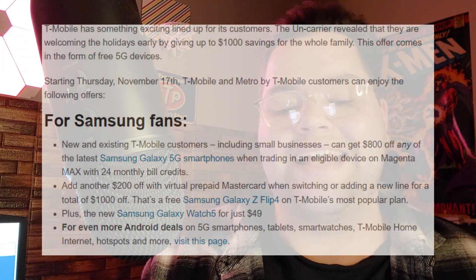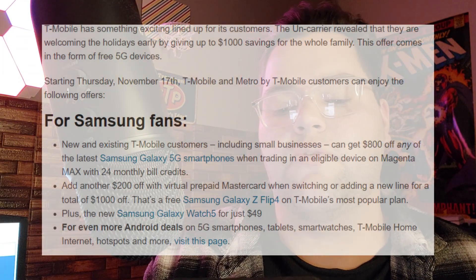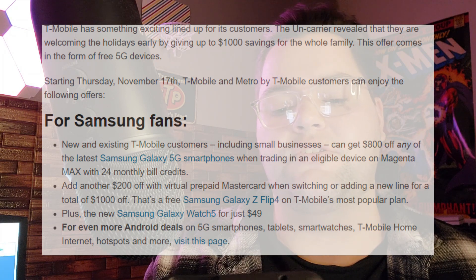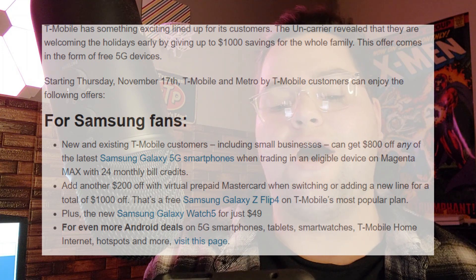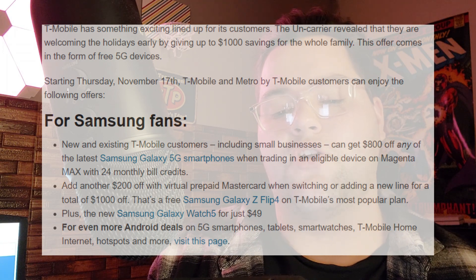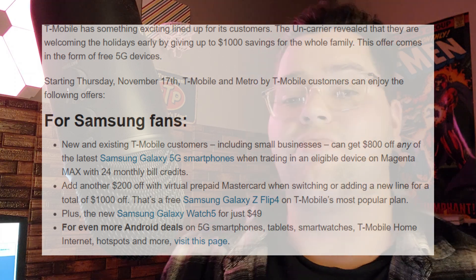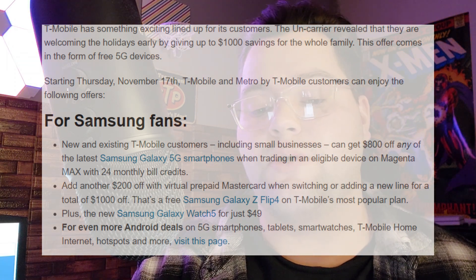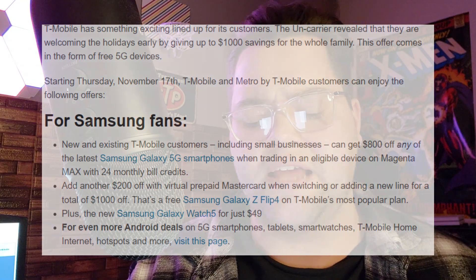It says T-Mobile has something exciting lined up for its customers. The Un-carrier revealed that they are welcoming the holidays early by giving up to $1,000 of savings for the whole family. This offer comes in the form of free 5G devices. Starting Thursday, November 17th — which is actually today — T-Mobile and Metro by T-Mobile customers can enjoy the following offers.